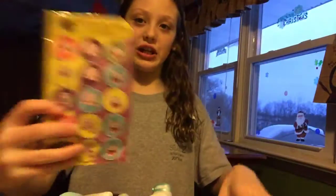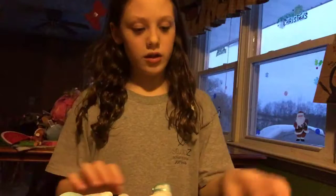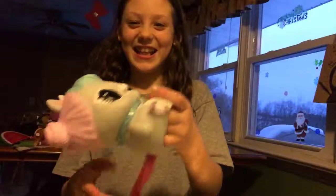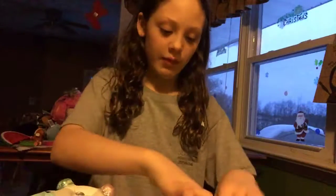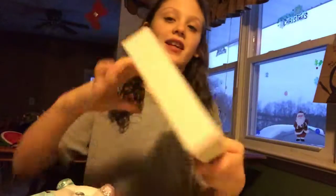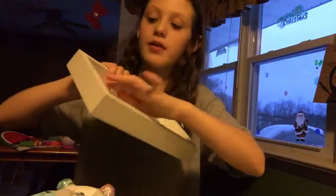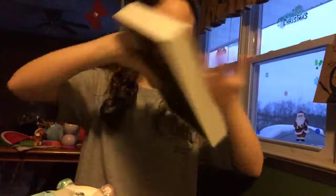I got these stickers - peppermint stickers. I got this thing that comes with like these babies and the babies come in sand. And I got this sign that says Love but you can flip it over - the love can be gold or the love can be white. I like it gold though.